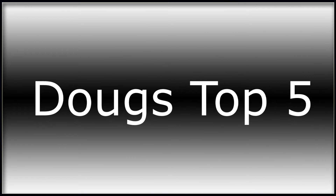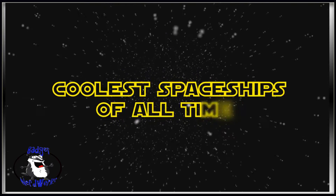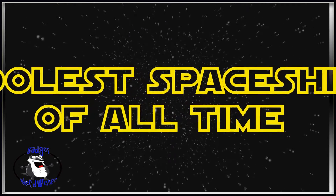Welcome back to Doug's Top 5, absolutely the only show on the internet that counts stuff. We guarantee it. In this episode, we count down the Top 5 spacecraft as voted on by you, the viewers.